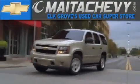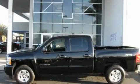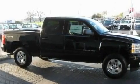Another fine vehicle offered by Meta Chevrolet. This is a brand new 2011 Chevrolet Silverado. It has the power to move what you need and the look too.